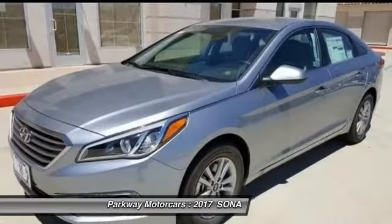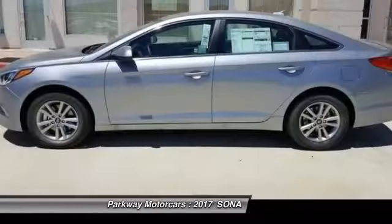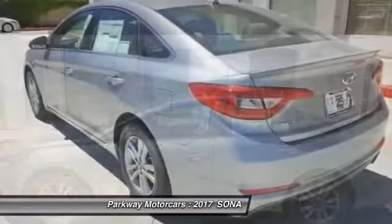2017 Hyundai Sonata in silver with gray. Are you interested in a truly fantastic car? Then take a look at this outstanding 2017 Hyundai Sonata.